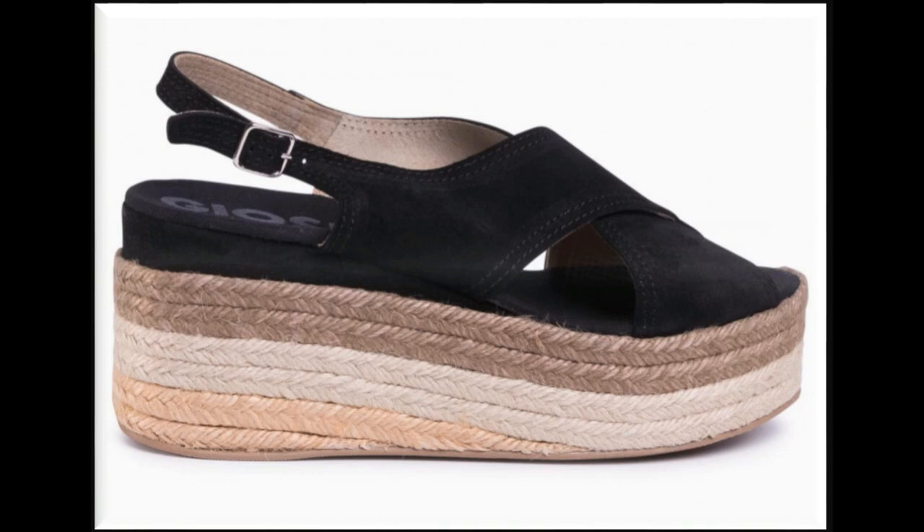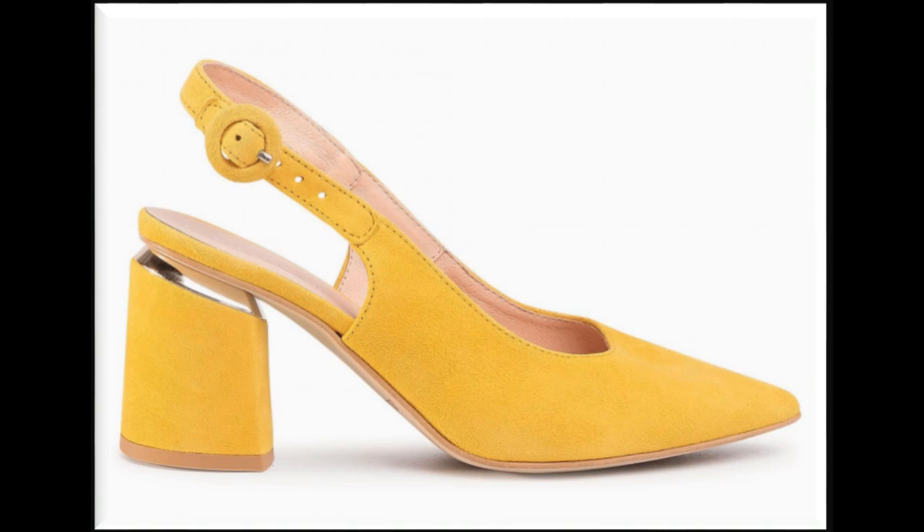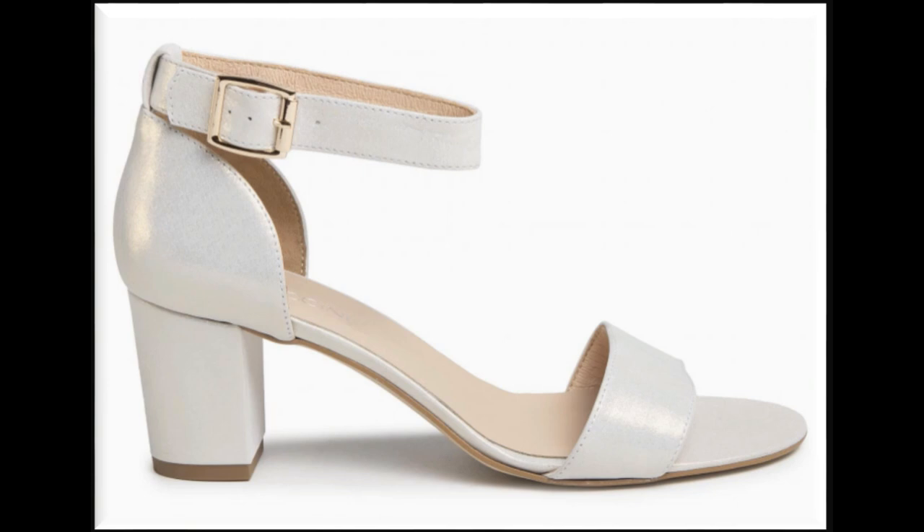Here you will find one of the stunning collections of different beautiful newly launched sandals, which are best for casual wear and office wear. In this collection you will see all different types of heel designs which are very practical, comfortable, stylish, and popular all over the world among ladies.